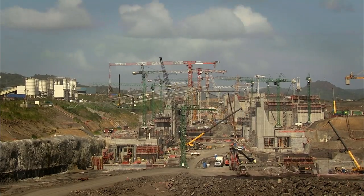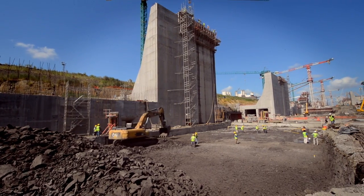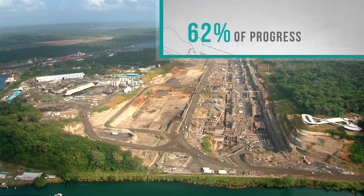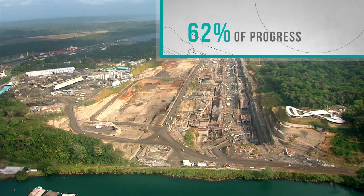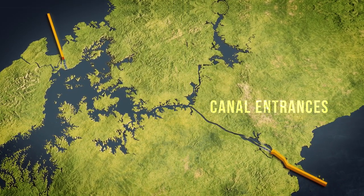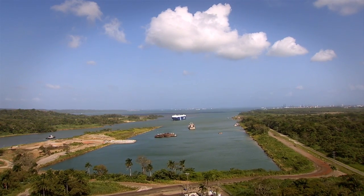This $5.2 billion investment involves projects on water and land to accommodate the new locks and improve the navigation channel for larger ships. To date, we have completed 62% of the job. Both entrances to the canal are ready for post-Panamax ships as the deepening and widening project on the Pacific and Atlantic have been completed.